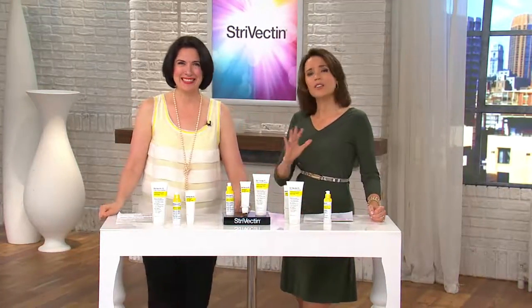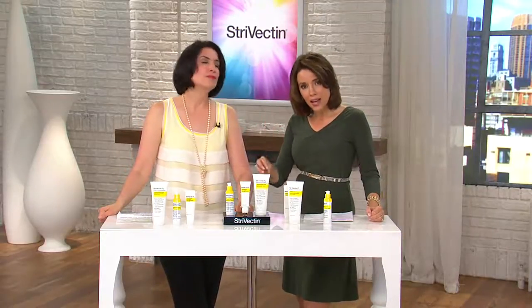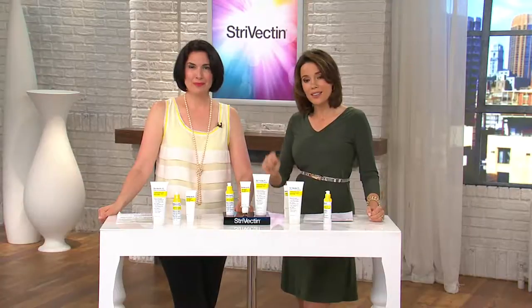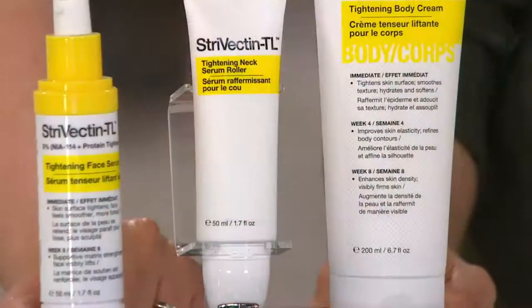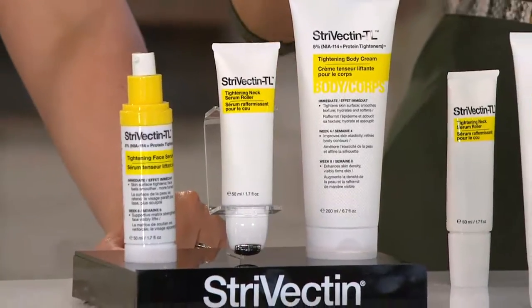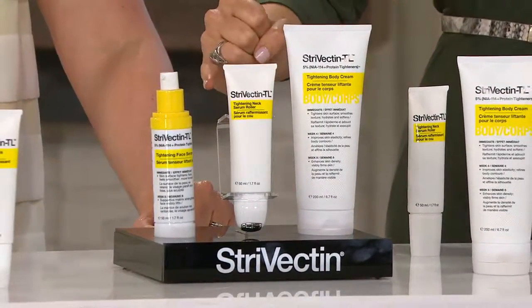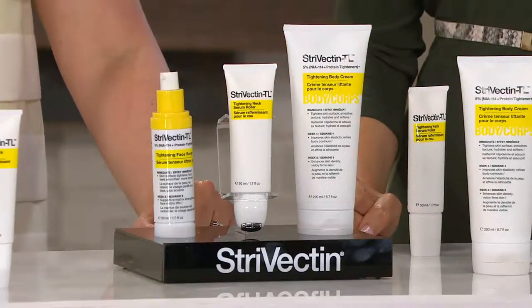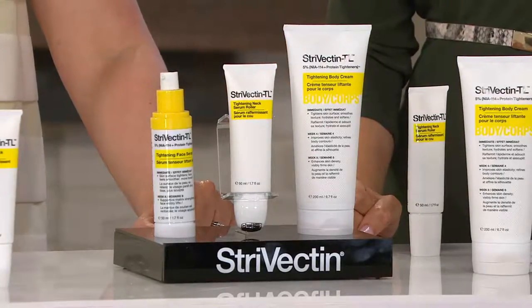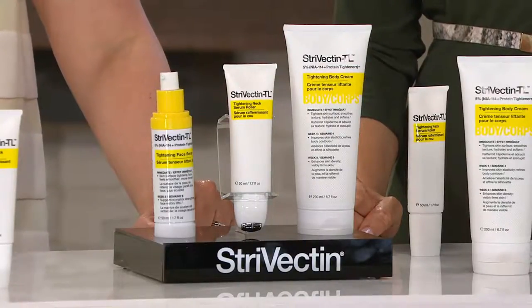Don't spend $237 running and getting all three products separately. Today and today only, you can get this and save yourself more than $110. Get it home on EasyPay — three EasyPayments of $41 and change. This is a 90-day supply. If you go on auto delivery, you will only pay shipping and handling one time, and we'll send it out to you every 90 days for two years — or you can delay and cancel at any time.